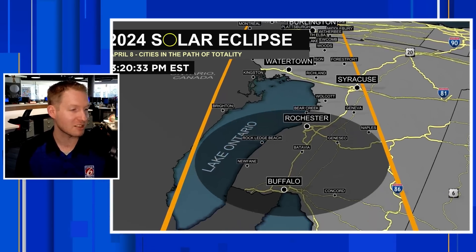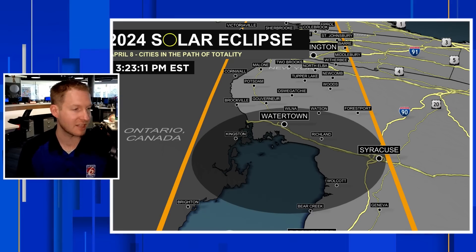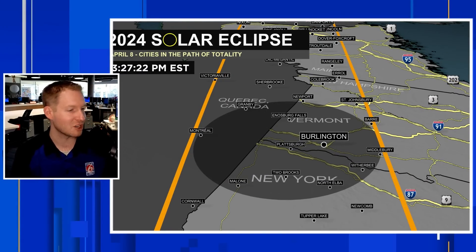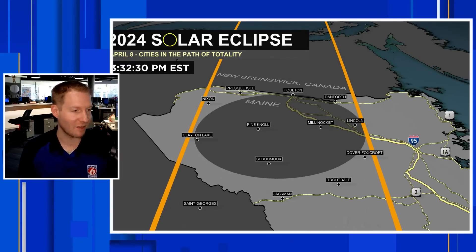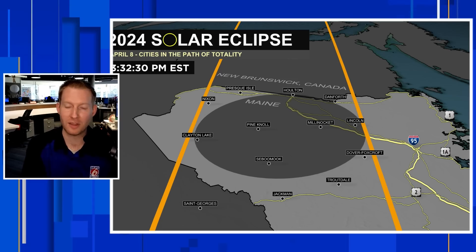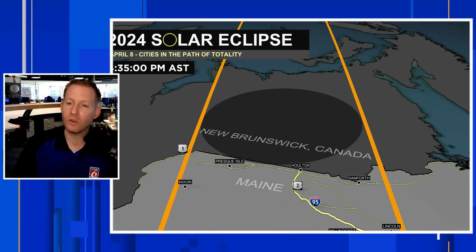Pausing at 3:18 — Rochester and Syracuse are coming up, with Syracuse at 3:23. This continues into Watertown as well, right smack dab in the middle of totality. Going to be a great eclipse, weather permitting — keeping our fingers crossed. Middlebury and Burlington, Vermont — shout out. Plattsburgh, New York and North Elba are in totality at 3:27. Montreal is in it at that time as well. Up in Maine: Lincoln, Pine Knoll, and Presque Isle are around 3:32. This then works its way into New Brunswick at about 4:35 AST. This is all local time.